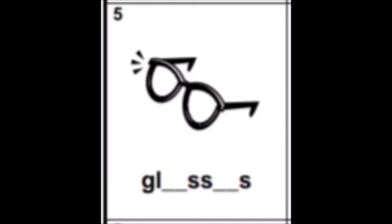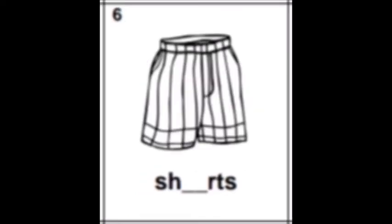Now we are on the next row, number five: glasses. G-L, then A — so please write the letter A — then double S, and then E like elephant. So please put first A after L, and then before S please write the vowel E. Number six: shorts. The vowel is O, please put the letter O.